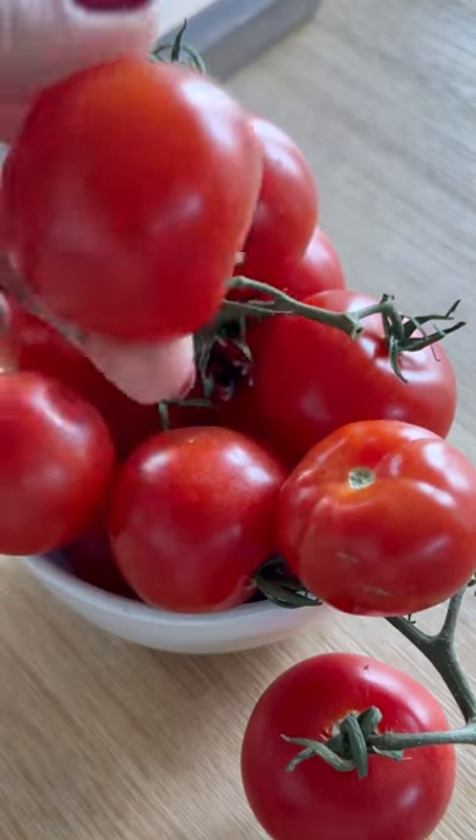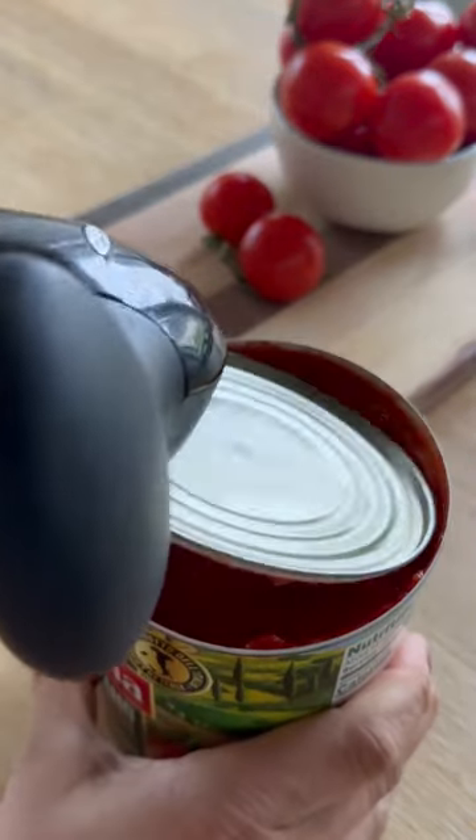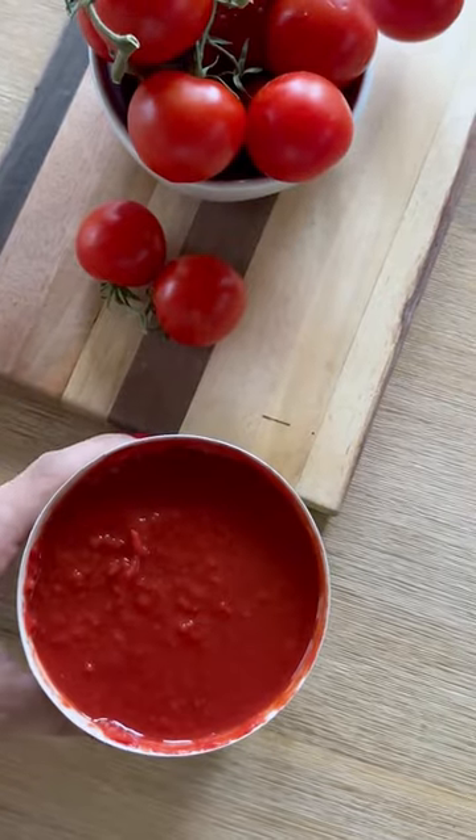Similarly, canned tomatoes have the advantage of being twice as high in lycopene, an antioxidant with tons of health benefits. While most people tend to think fresh is best, don't be so quick to dismiss those cans.